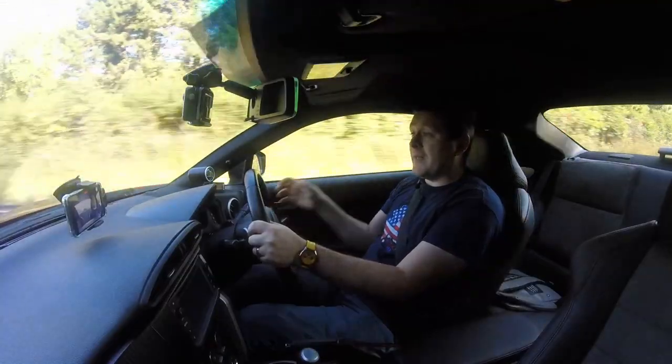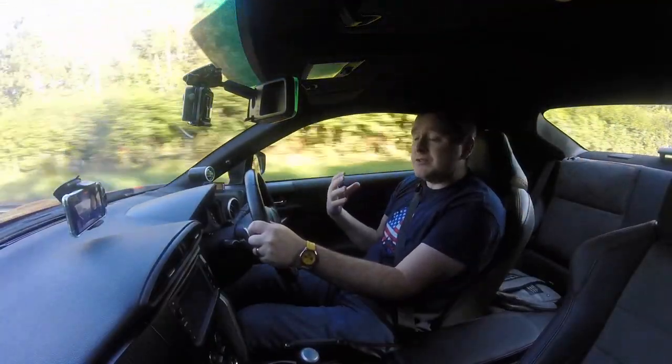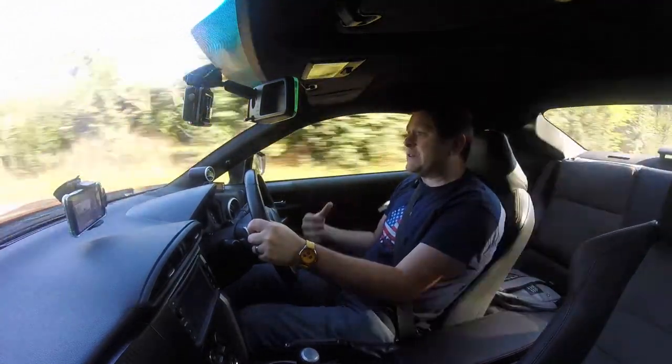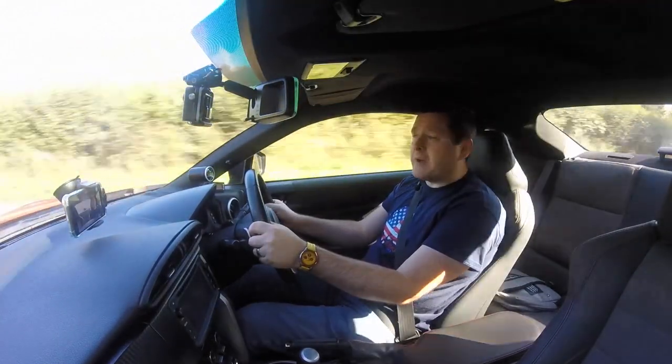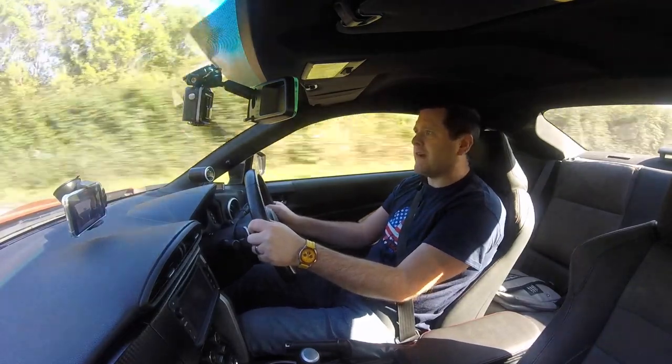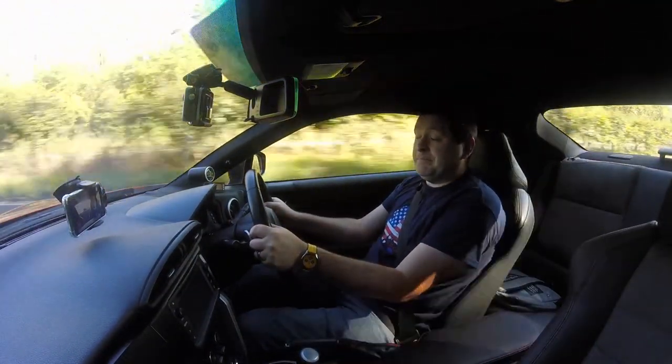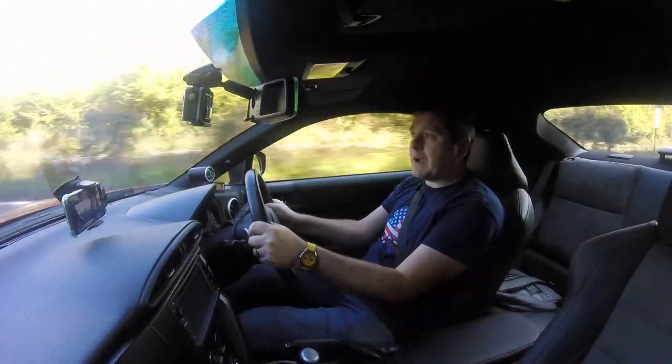Number three — and I hate to say it, I'm not baiting the Supra people; I mean, I'm a Supra person, I've had a Mark II and three Mark IIIs — but the Supra is made out of German parts by Austrians in an Austrian factory. Does that make it a Japanese car? Well, this GT86 is built by Japanese people out of Japanese parts in a Japanese factory.